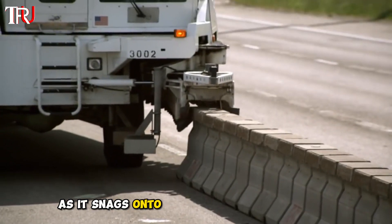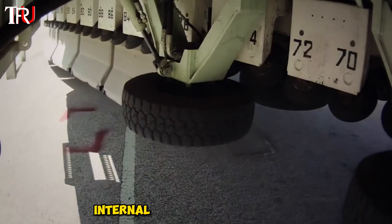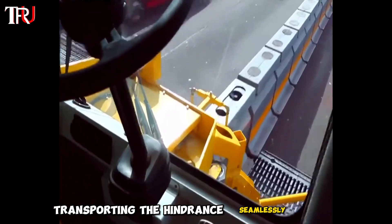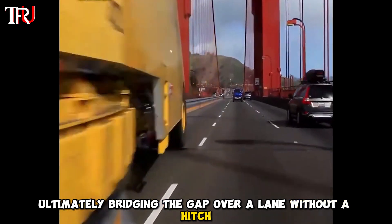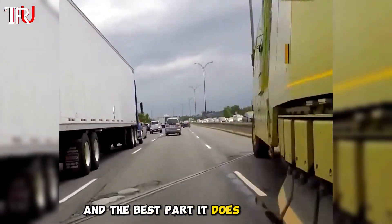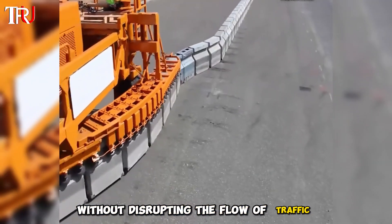An S-shaped conveyor belt comprised of over 50 sets of rollers snags onto obstacles and hoists them up as internal wheels kick into action, transporting the hindrance seamlessly behind, ultimately bridging the gap over a lane without a hitch — and all of this without disrupting the flow of traffic one bit.